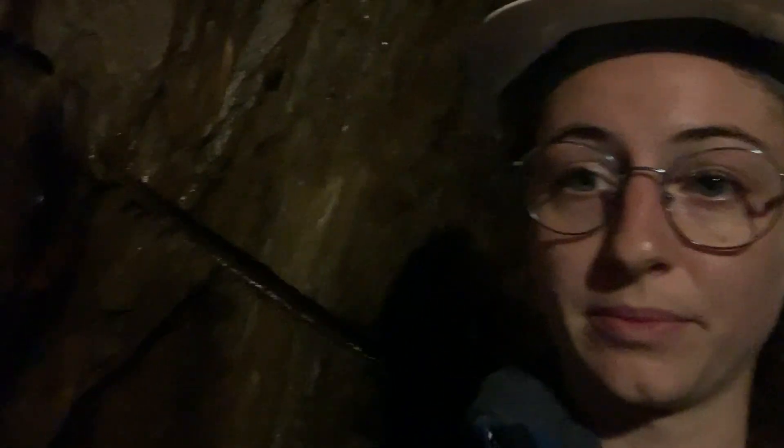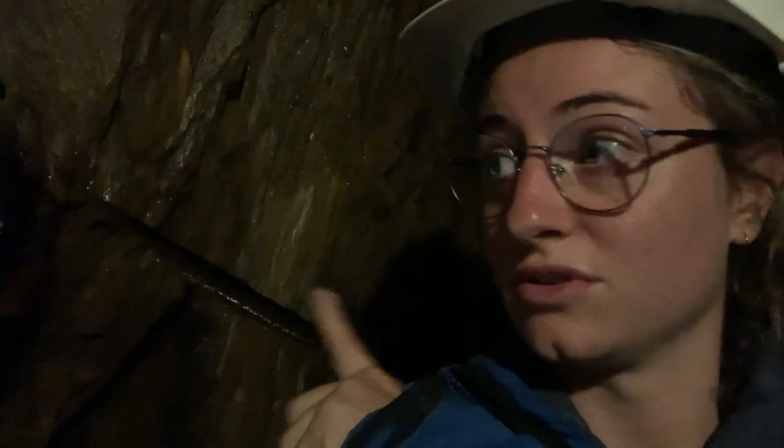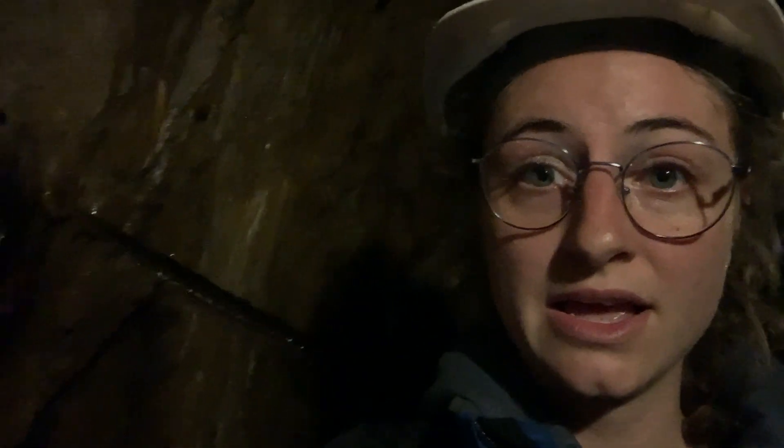So basically here next to me you can see what a chisel was doing to the stone, so they could dig in deeper into the ground.